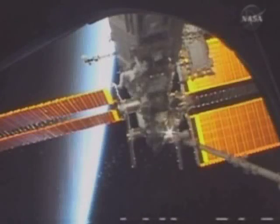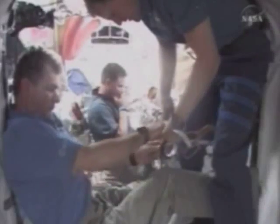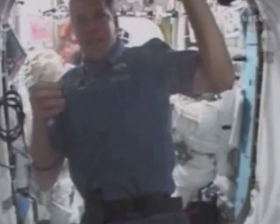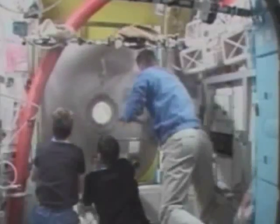The mission continued according to plan until day 8, when the redeployment of a solar array caused a tear in its fabric. The mission was now redirected to fixing the damaged solar array that is key to generating the necessary power for the Columbus laboratory. Paolo was instrumental in planning and executing the solution for this unexpected problem. He and his crew mates fashioned a tool from existing materials aboard the ISS to be used in the repair of the fabric during a dedicated spacewalk on day 11 of the mission.